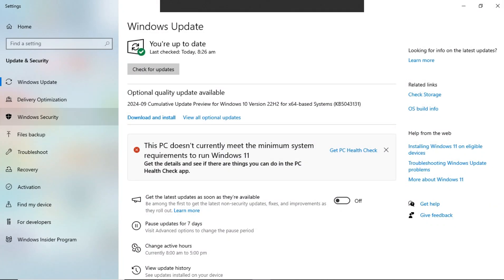Click on the search bar and type in Windows Update Settings and open. Here, you can find optional quality updates available for your current Windows, and also there will be info on whether your PC meets the requirements or not. As you can see, it states this PC doesn't currently meet the requirements to run Windows 11.